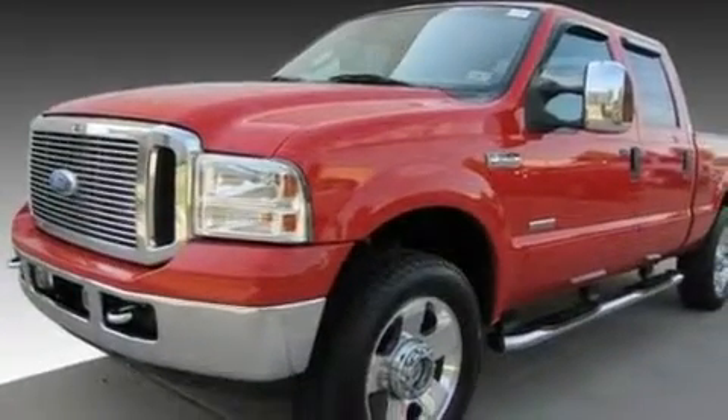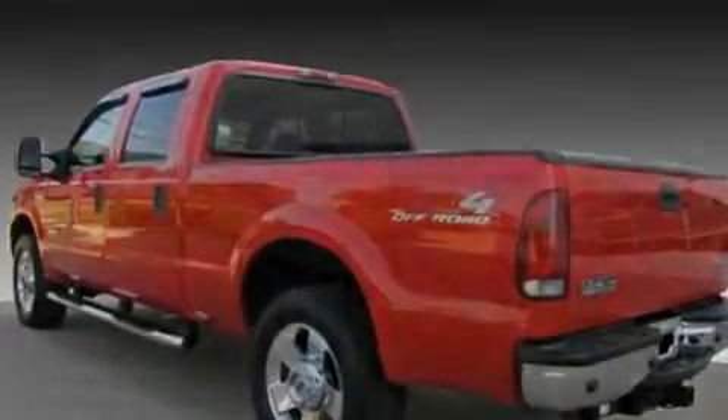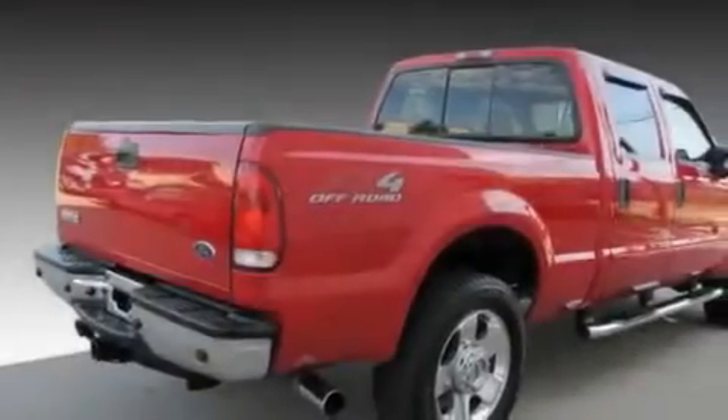Its top features and packages include a moonroof, a sliding rear window, a multi-disc CD player, direct injection, aluminum wheels, chrome Nerf bars, an anti-lock braking system, a passenger-side airbag, and this Ford features an off-road package.